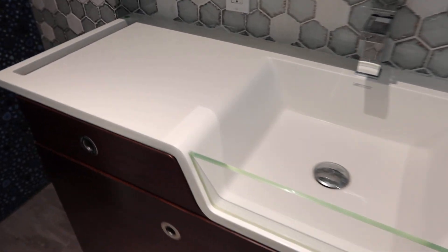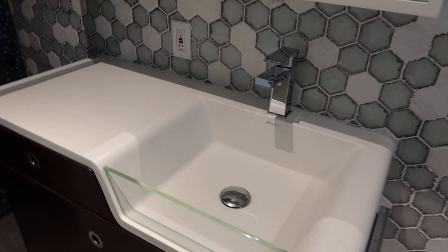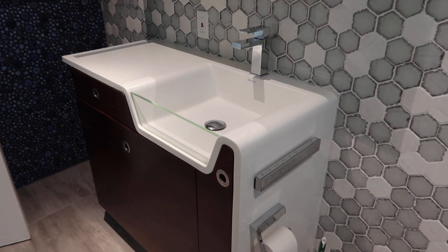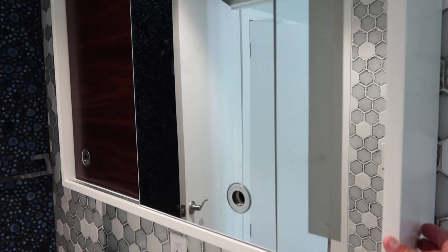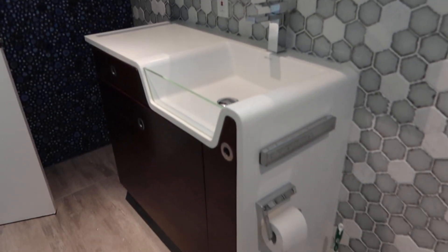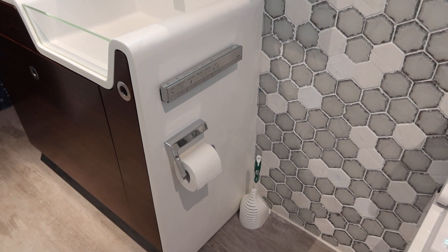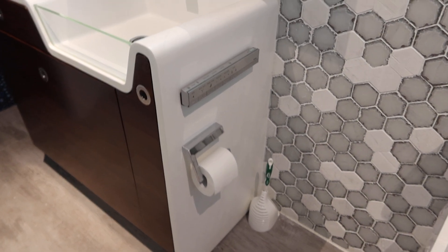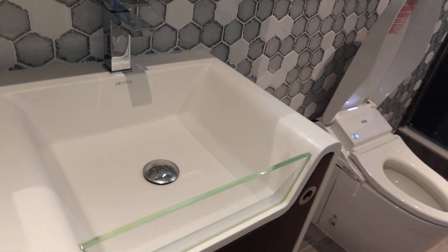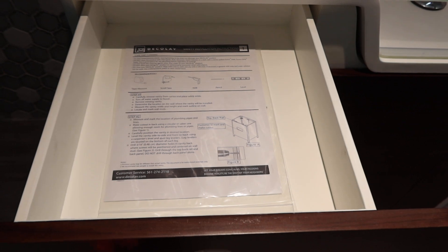This is lot number 12C. Take a look at this beautiful Decolab composite one-piece vanity in the medicine cabinet. It's got a built-in light. Obviously, it's not going to include the total remote control, but it's a one-piece stainless steel. Still got the instructions for installation.